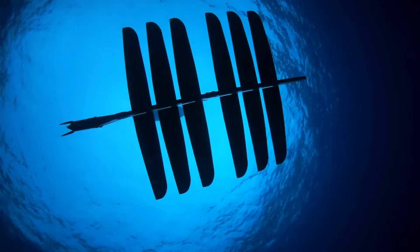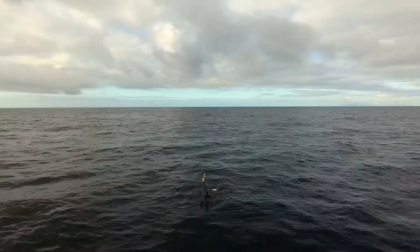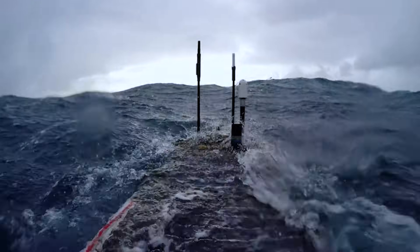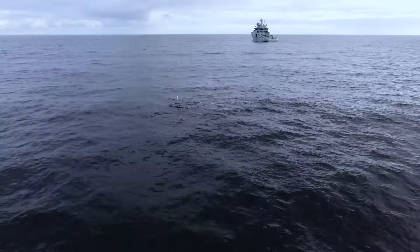Wave Gliders can tow large payloads, hit speeds up to three knots, and remain at sea for many months at a time. They've crossed oceans and survived the toughest of conditions.